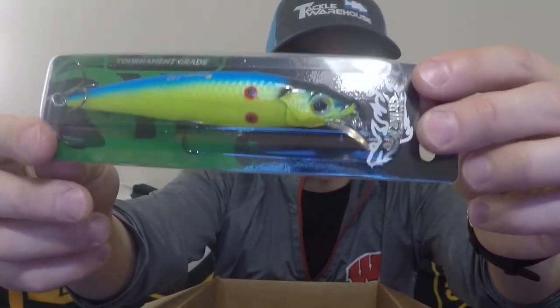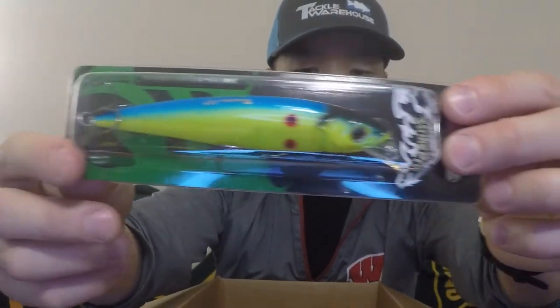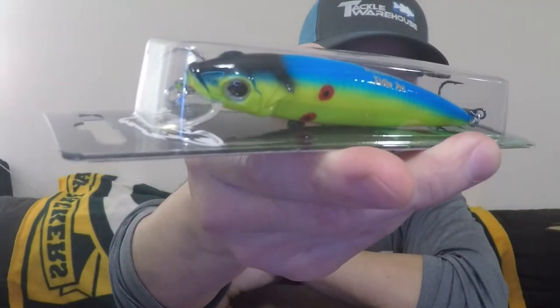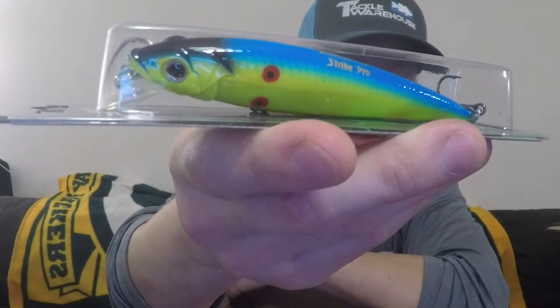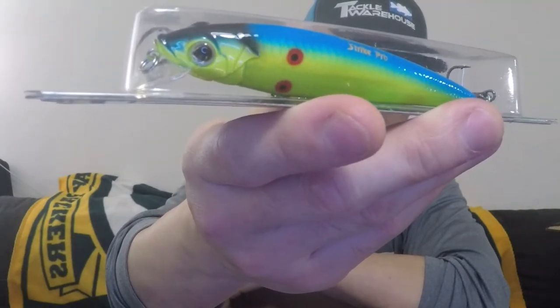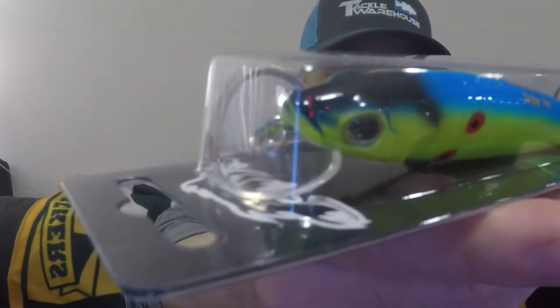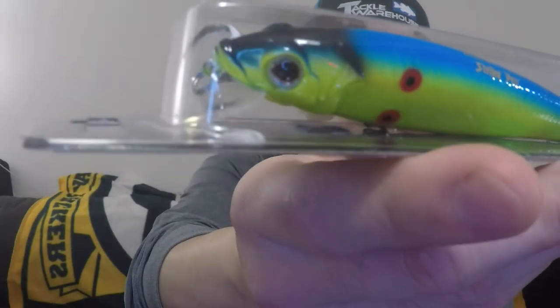This is Strike Pro and their Beakster 110 — tournament grade. Look at the color on this thing — it looks gorgeous. Four inches and five-sixteenths, weighs a half ounce, diving depth of 6 to 9 feet, and it is floating. The build is a lot different from anything I would have thought of to throw. I normally just throw your typical jerkbaits. It's got blue on top, a white or silver belly, red dots, and awesome looking eyes. The bill shape is like cupped almost — that's pretty cool.